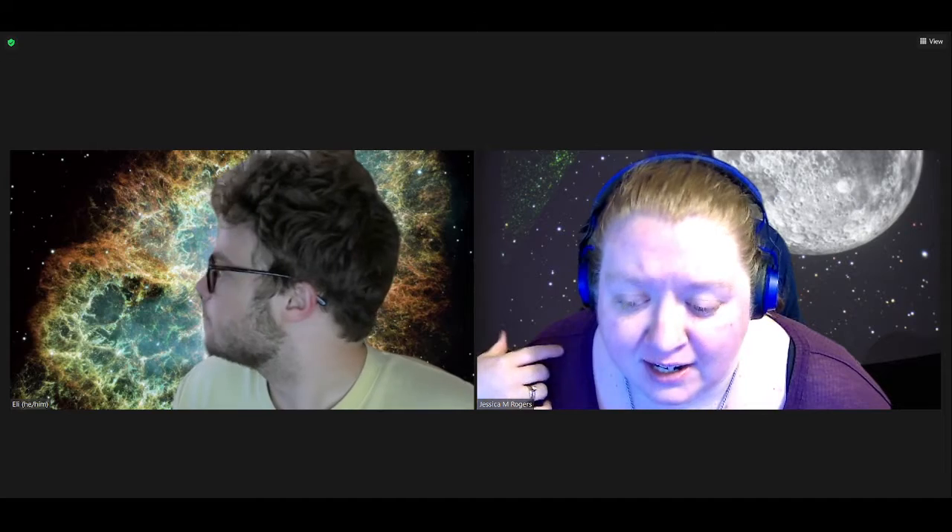As you can see, we wanted to start off by watching that because this is a historic event, and then we'll go into our regularly scheduled show. We can do introductions after that. In the comments, I did put the link to SpaceX's livestream if you want to go watch that directly.